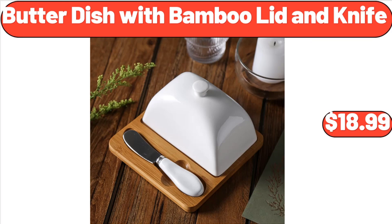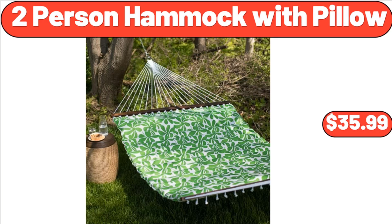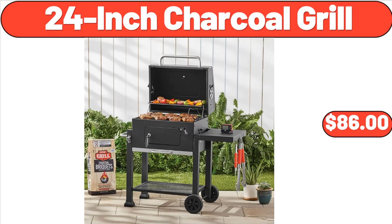Butter Dish with Bamboo Lid and Knife, $18.99. Crane Bean Bag Toss, $29.99. 2 Person Hammock with Pillow, $35.99. 24 Inch Charcoal Grill, $86.00.